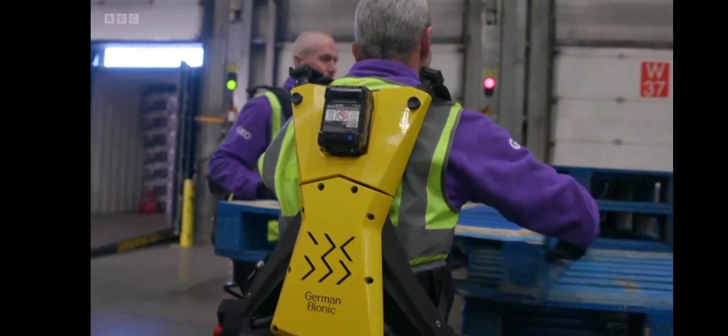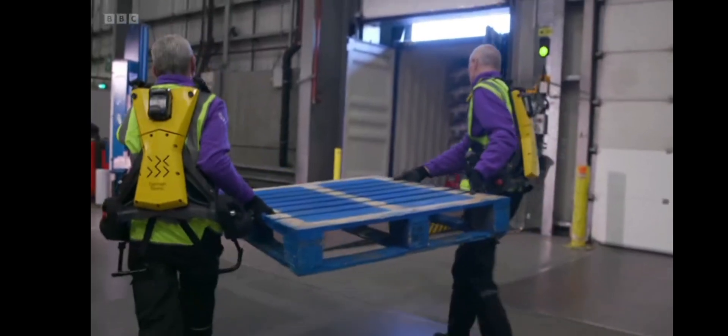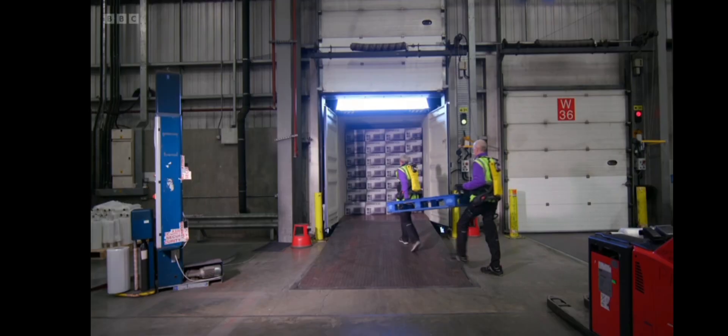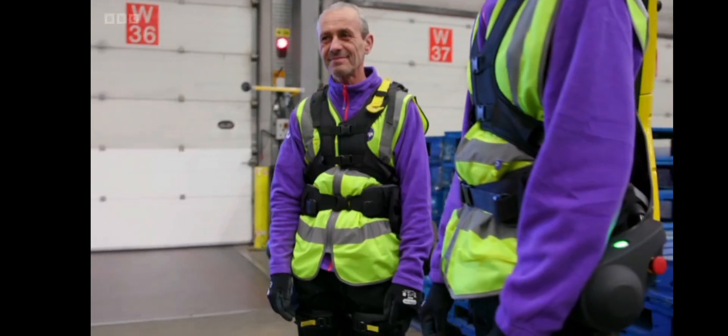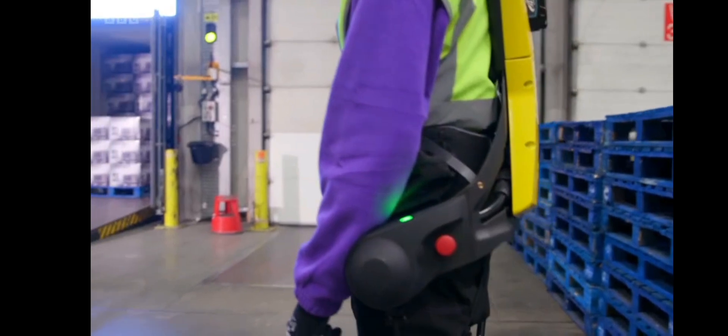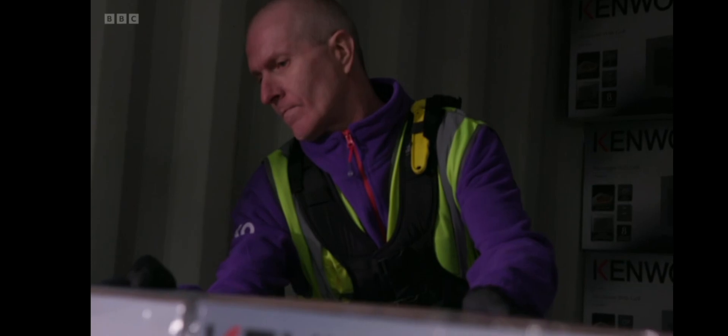Forget man versus machine — at this Currys Distribution Centre, they're on the same team. Some workers here are augmented by exoskeletons, giving them super strength. It's called the Cray-X and is a wearable robotic device designed to assist those who need to do labour-intensive manual tasks.